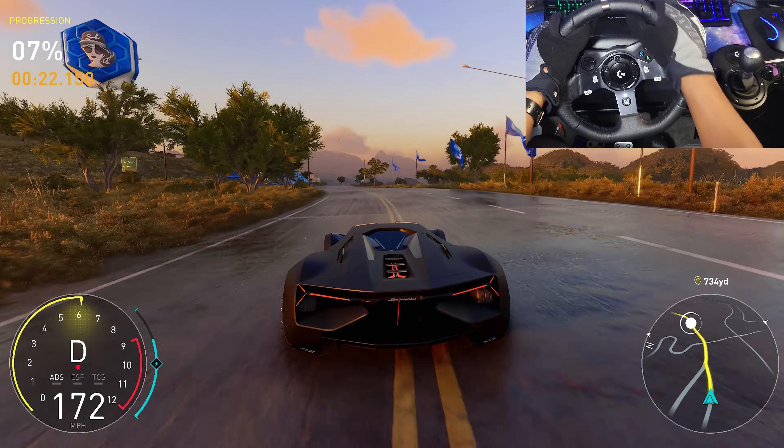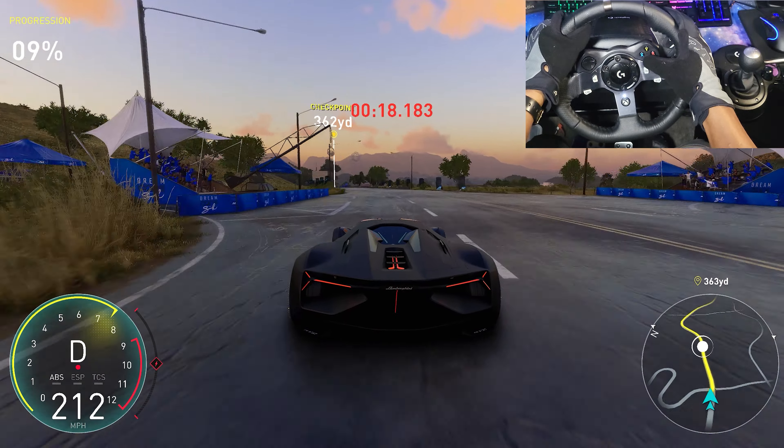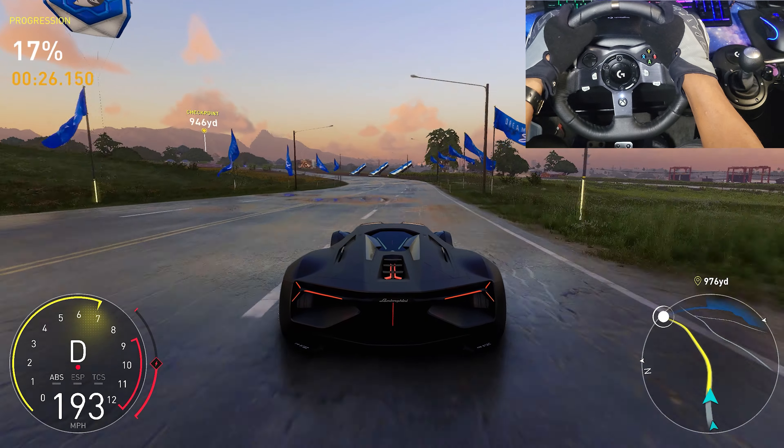Hey guys, it's SupercarBlondie back on the field where we're following one of the most promising drivers of the festival for some serious concept car action. Say hi to the driver, guys. So this is how Motorfest does things. We're going to get along just fine.